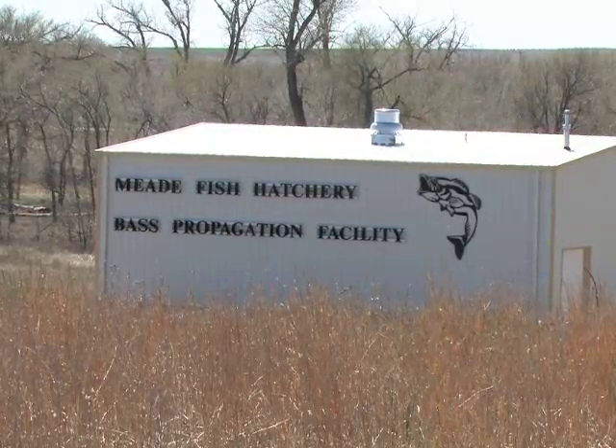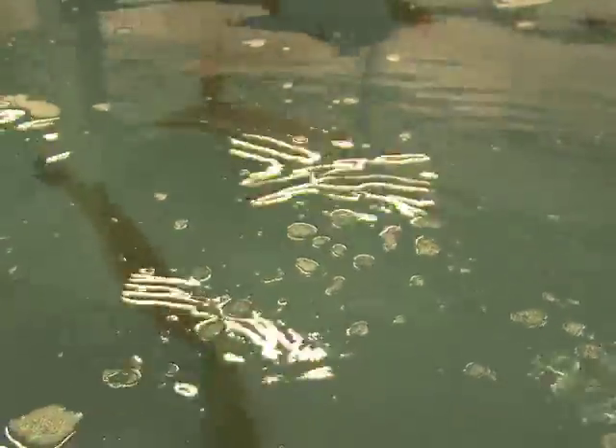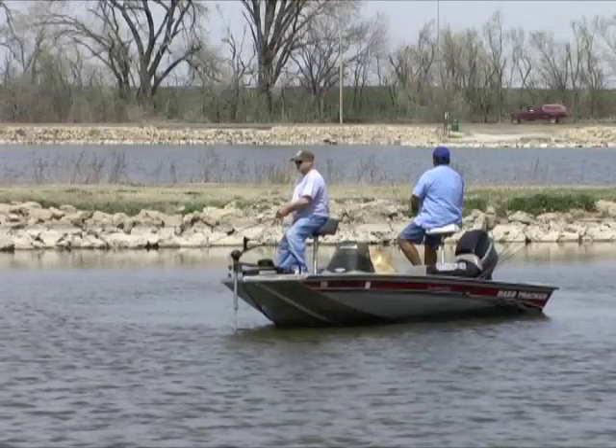Bass production has gone high-tech at the Mead State Fish Hatchery. Biologists are fooling Mother Nature to provide better largemouth bass survival in Kansas lakes, and that can translate to better fishing.